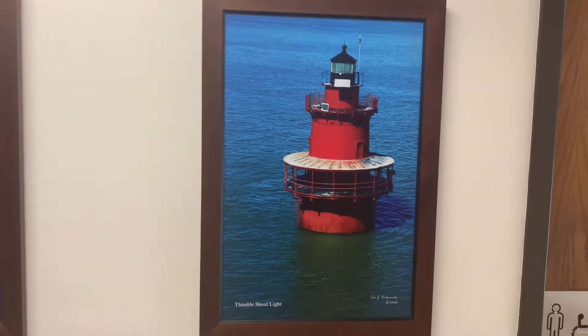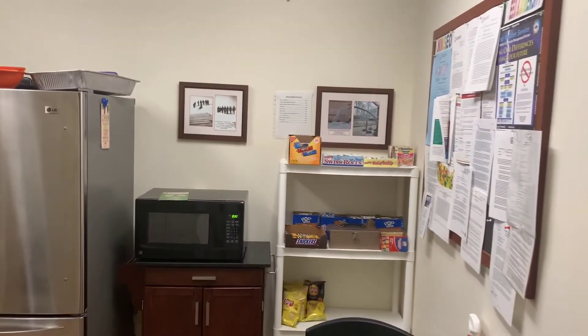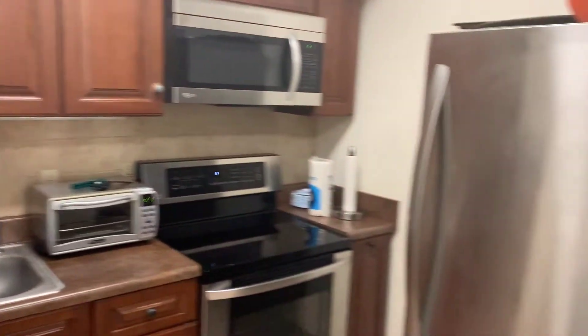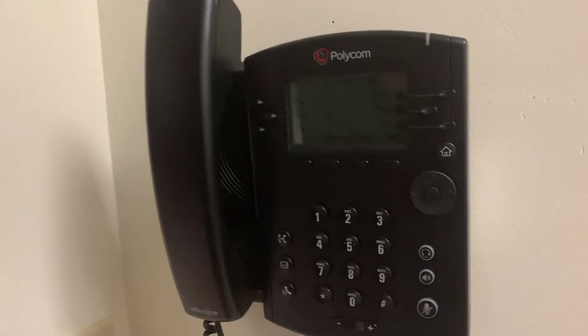Thimble Shoal and Chesapeake — these are data sites from our marine operations, a very important part of what we do. And here's our break room. This is an important part of operations since we're here 24 hours a day, seven days a week — all our meals are made and prepared here. This is also our severe weather shelter. If we needed to take shelter from a tornado or a hurricane, we'd come in here — triple-slated doors, concrete reinforced, with a phone so we can call out if needed.